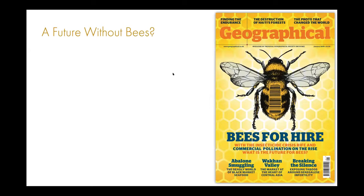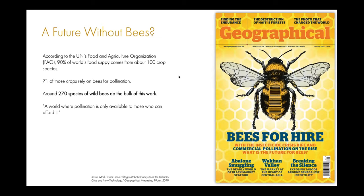Could we live in a future without bees? According to the UN's Food and Agriculture Organization, 90% of the world's food supply comes from roughly 100 food crop species. 71 of those crops rely specifically on bees for pollination — that's 64% of the global food supply — and around 270 species of wild bees do the bulk of this work. Regardless of efforts to create genetically modified bees or mechanical robot drone bees, it's really wild bees that are doing the bulk of global food pollination.